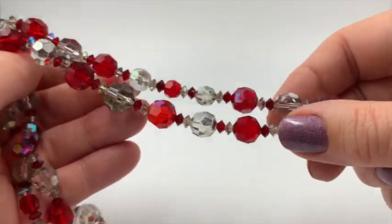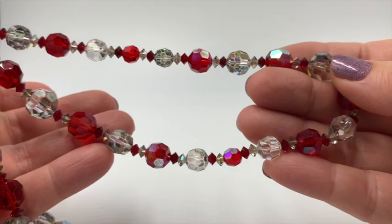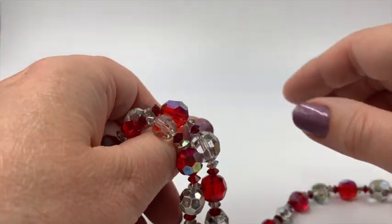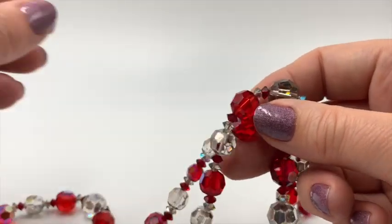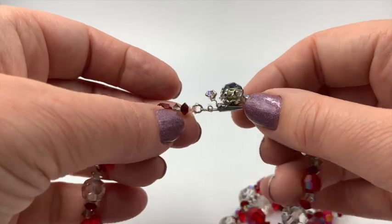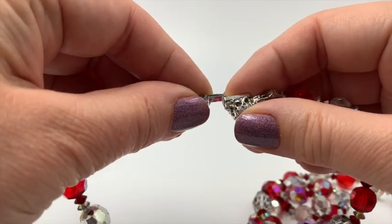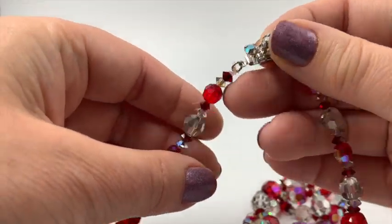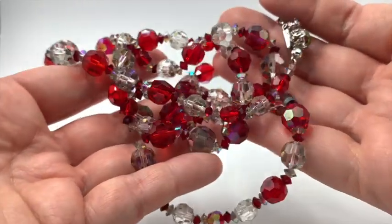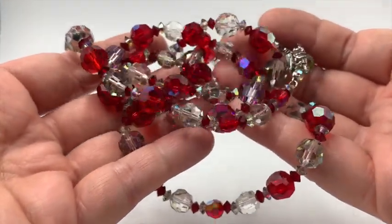Here's another beautiful crystal necklace. How beautiful is this red? And the clear — some are ABs, some are not ABs. This one is nice and long also. I really like the catch on this one — check that out. Isn't that nice? Box clasp. That one is lovely. Wow, look at the sparkle.